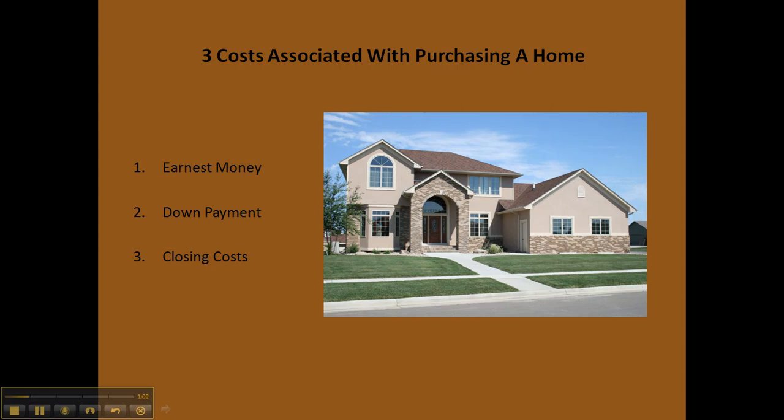And finally, your closing costs. These range about 3 to 4% of the total cost of the home, covering the closing or title agent's fees and all the other fees that come along with the closing process. Those are the three major costs that you will be faced with when purchasing your next home.